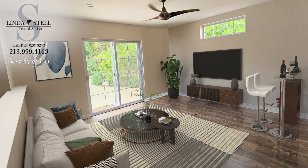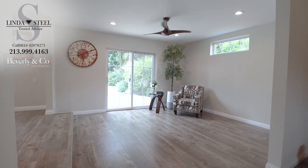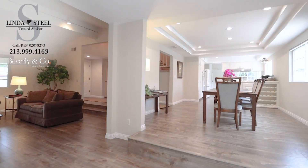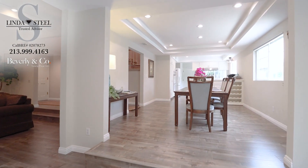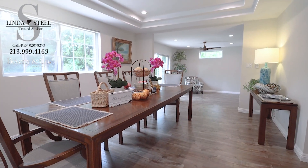Some of the property has been virtually staged to help potential buyers with a virtual perspective and possible layout and usage. Some furnishing and/or wall designs may not be present. Buyers are advised to investigate the property's condition until they are fully satisfied prior to closing.